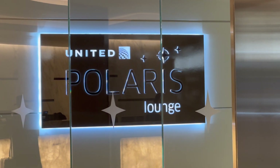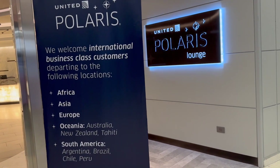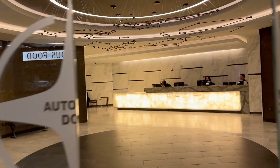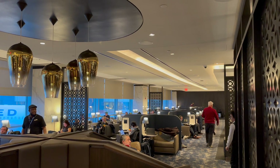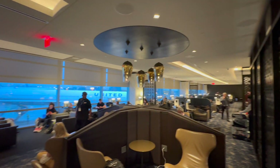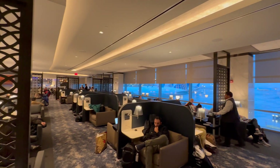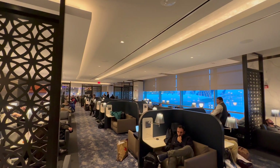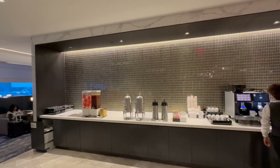I'm using frequent flyer points to fly United's Polaris Business Class, which gives me access to the swanky Polaris Business Class Lounge. It's a big step up from an ordinary United club. There are several types of both individual and group seating available, though you'll find it gets quite crowded during the late afternoon rush. At each seat, you'll find power ports and these now out-of-date USB-A connections.